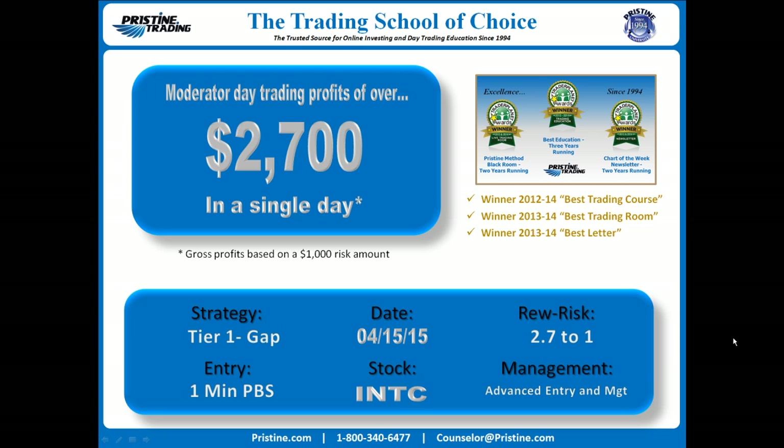It was a tier 1 minus gap strategy with an entry off of a 1-minute PBS, with both advanced management and an advanced entry. 2.71 overall reward to risk. Before we take a look at that play,